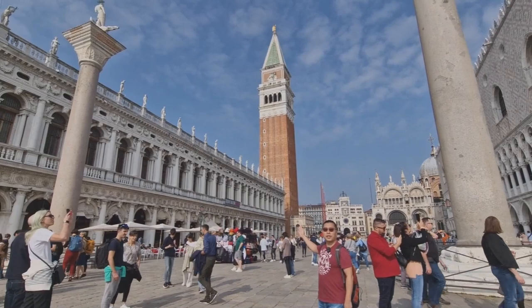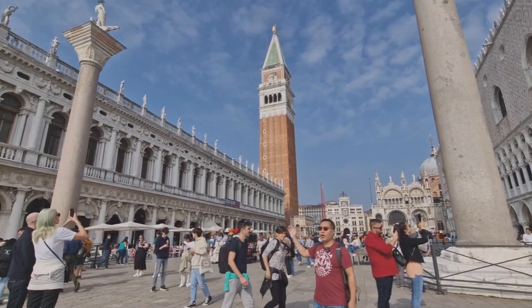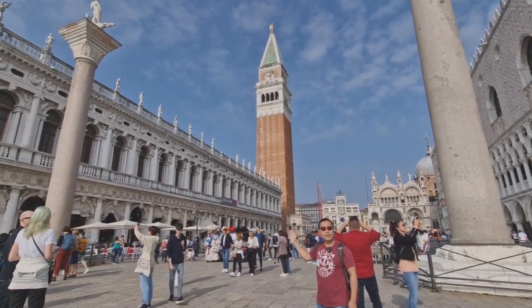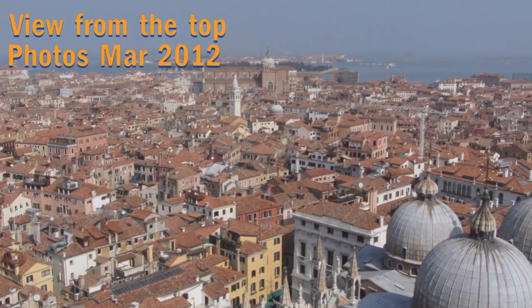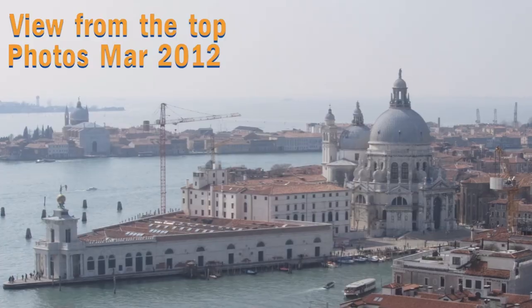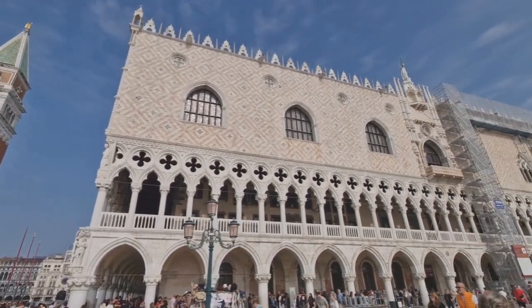Behind me is the Basilica's Campanile. It's 99 metres tall, and this was where Galileo Galilei tested his telescope in 1609. From up there, you have very good views of the whole St. Mark's Square, but usually there's a very long queue to get in. We're not going to do that today.